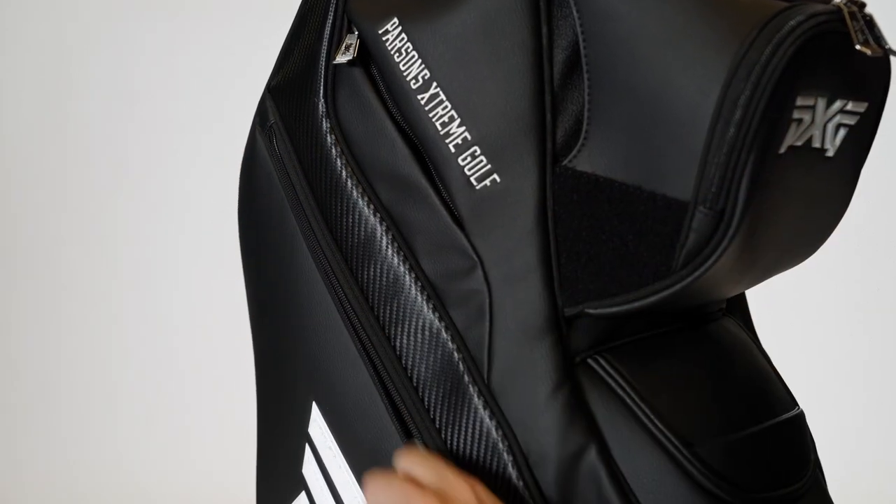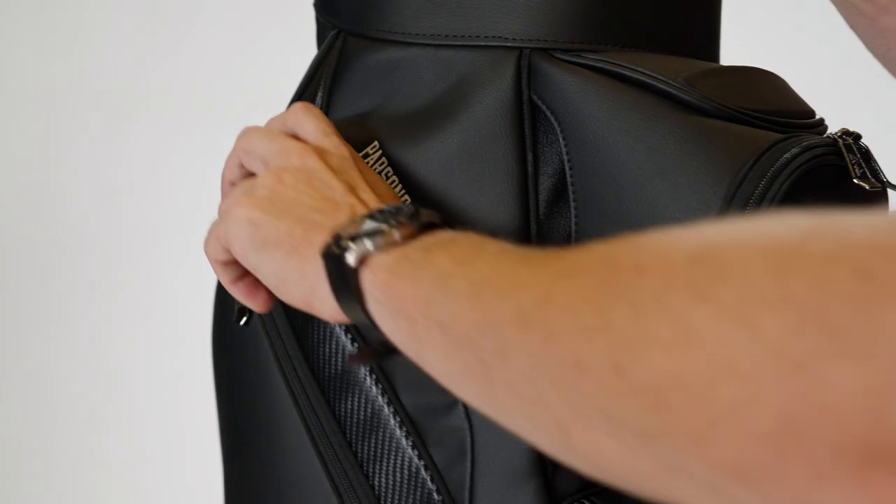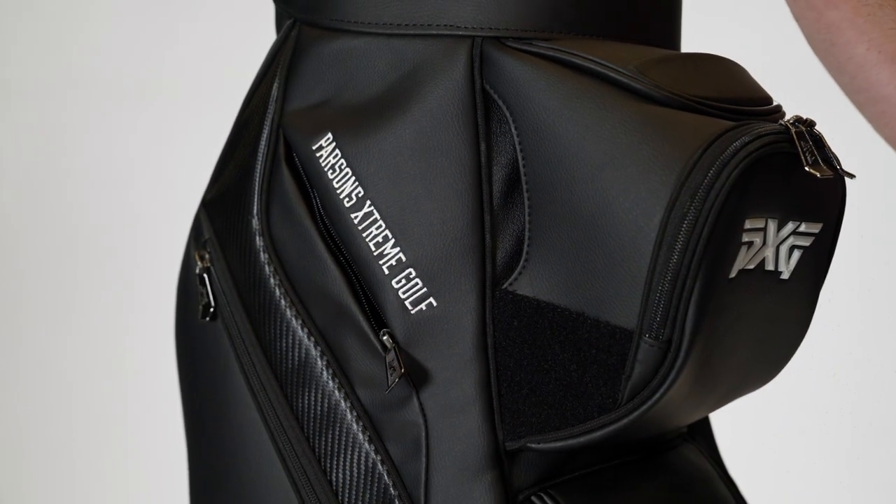On both sides you have very large apparel pockets. Within those you have three additional pockets, one of which is a lock-securable pocket, so you've got plenty of organization within those large spaces. On both sides you also have personal felt-lined pockets, so you've got plenty of room for cell phone, keys, watch, and all that.